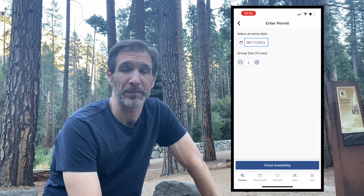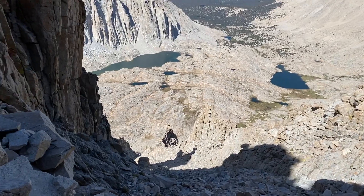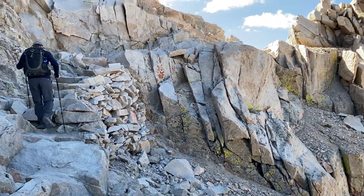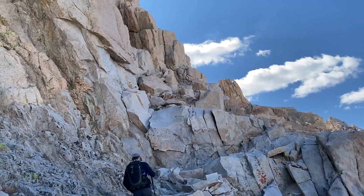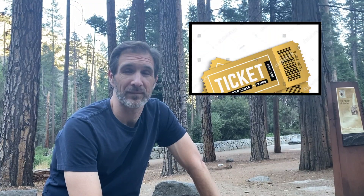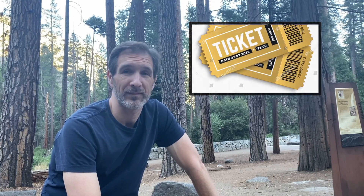Tom had certain dates he was trying to grab, and I had certain dates I was trying to grab. When they became available, we went for it — we both had to be on the computer right at that time. We actually both landed days during that window, and then you can give one up if you need to.